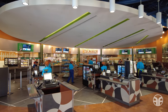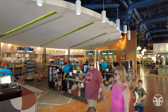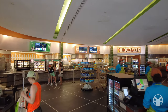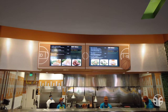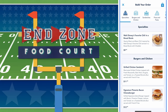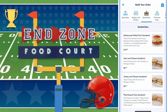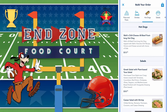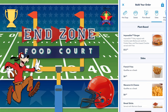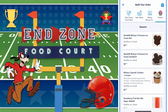At the End Zone Food Court, blitz your appetite and sack your hunger with a winning lineup of food choices from the various quick service food stations, ranging from hearty comfort food and healthy fare to grab-and-go options. The End Zone Food Court has specialties along with burgers and chicken sandwiches, pizza and pasta entrees, hot dogs, salads, plant-based sides, kids' Disney Check meals, Mickey Mouse celebration cake, and other various dessert offerings.